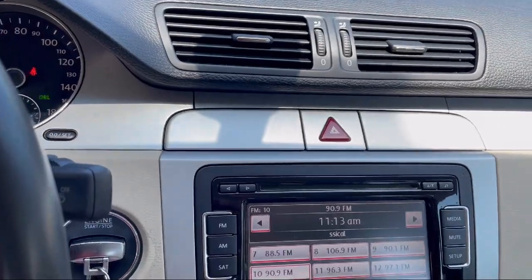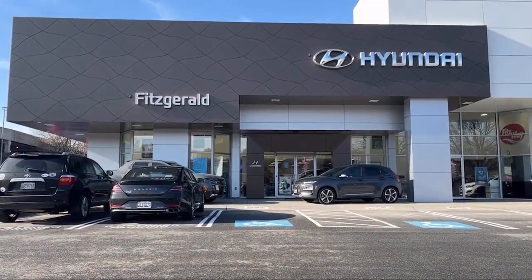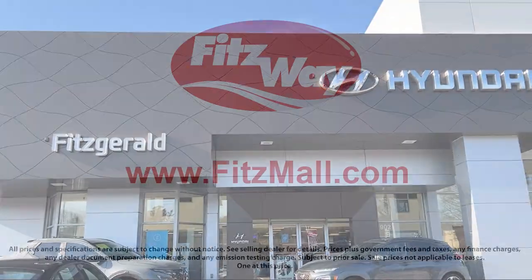It also features front air conditioning with automatic climate control, in-dash CD MP3 playback, electronic brake force distribution, and has less than 90,000 miles on the odometer.